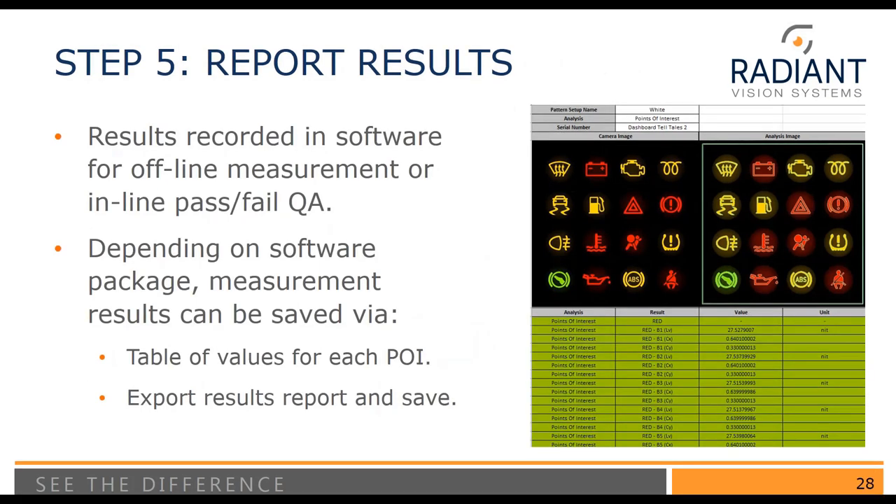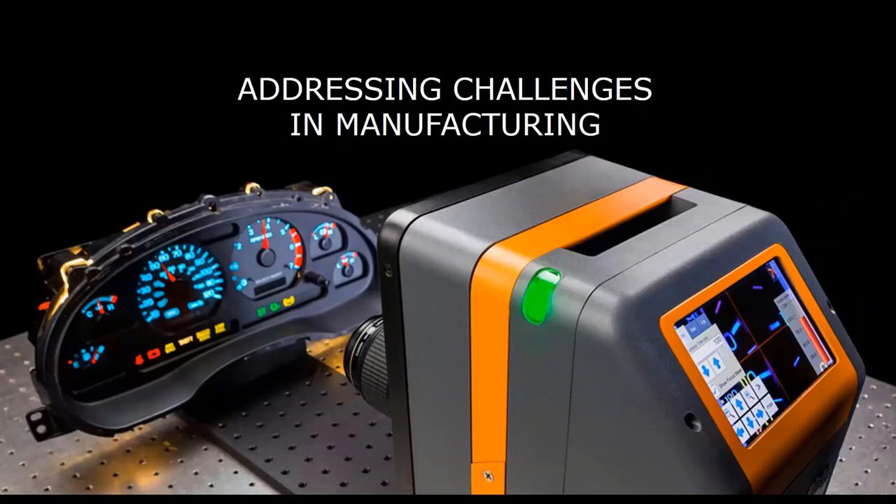Lastly, we have the ability to report out results. Results are recorded in the software and can be reviewed later for offline measurements or pass-fail QA. We have different software packages with different output abilities. Radiant has a lot of experience working with production applications, so we can work with anyone to customize the type of report they need, whether pass-fail or more detailed.